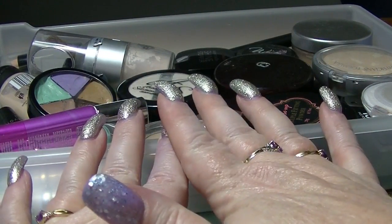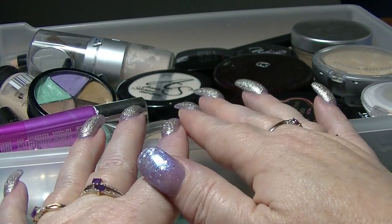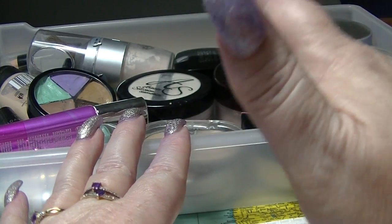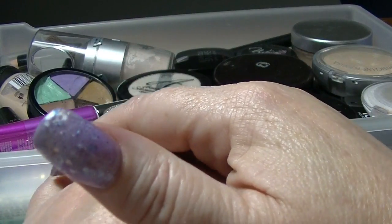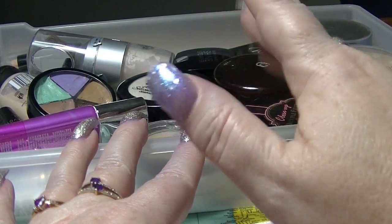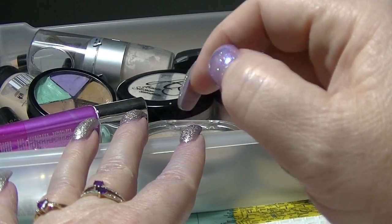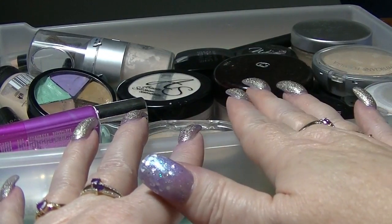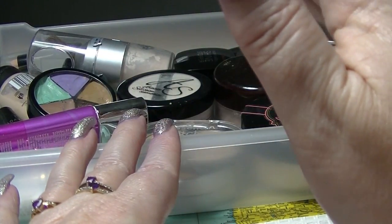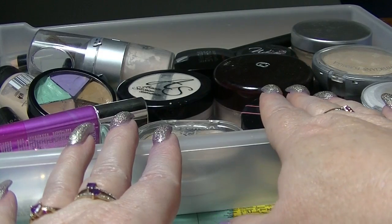Hi guys, it's Haff. I am back again — this is part 10, yes, you heard that correctly, part 10 of my makeup collection, and there's still probably another five parts to go. I know I have a lot, but I didn't want these videos to be super long. Most of them are already around 20 minutes long. This drawer mainly has powders and concealers in it, with a few other bits like color correctors.